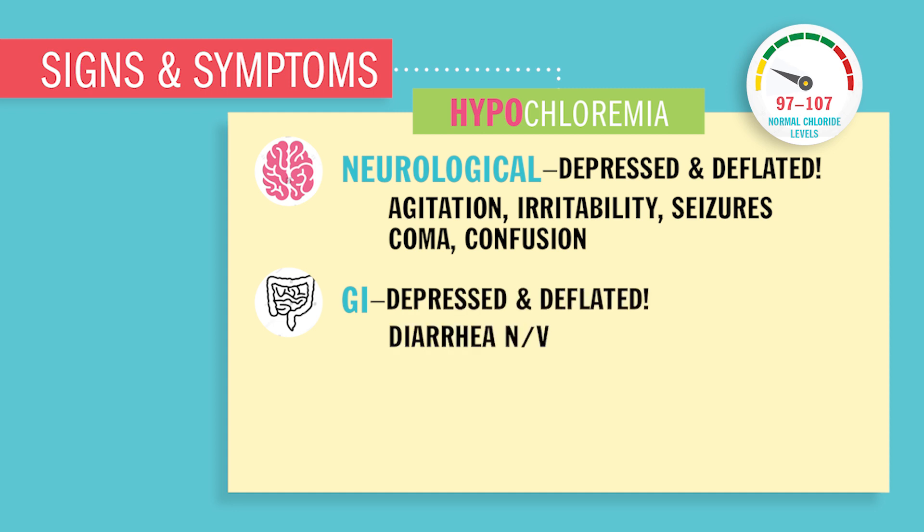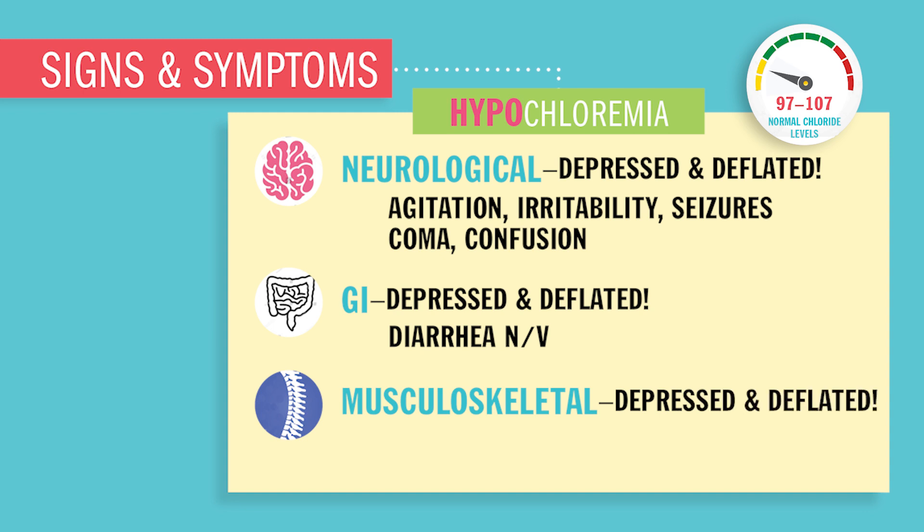GI in your intestines and GU in your urinary tract will be depressed and deflated, so you'll have diarrhea and nausea and vomiting — everything wants to leave the body. And musculoskeletal is depressed and deflated too, so you'll have tremors and muscle cramps.